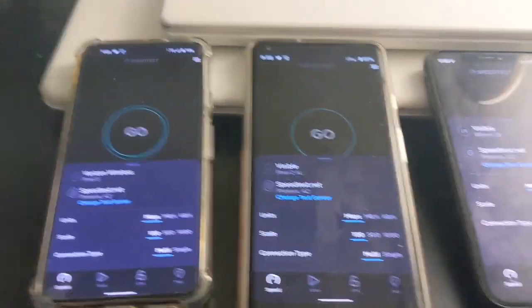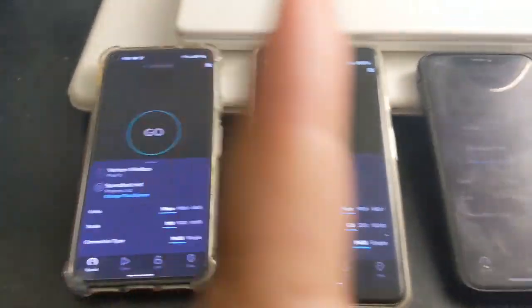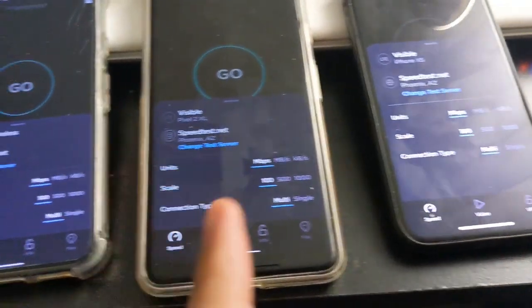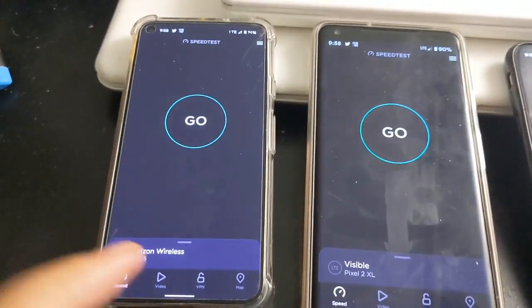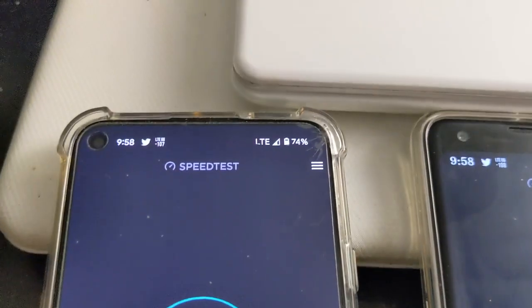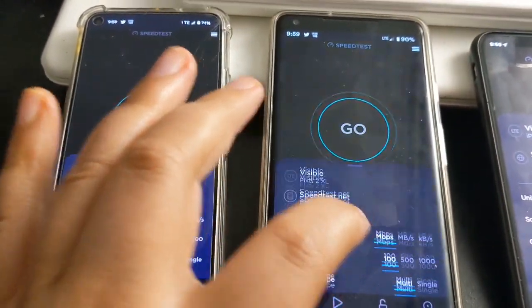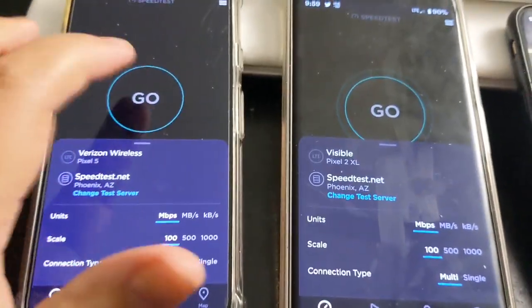Hey, how's it going everybody? We're going to be speed testing Verizon versus Visible. We have Visible on the iPhone XS, Visible on the Pixel 2XL, and Visible on the Pixel 5 — though I have it in LTE mode so it's a fair comparison. I'll run a test when I switch it back to 5G so you guys can see the servers are the same. Let's start with Verizon.